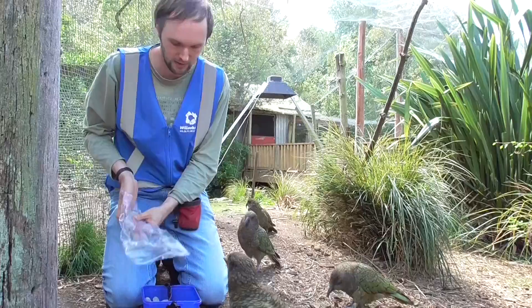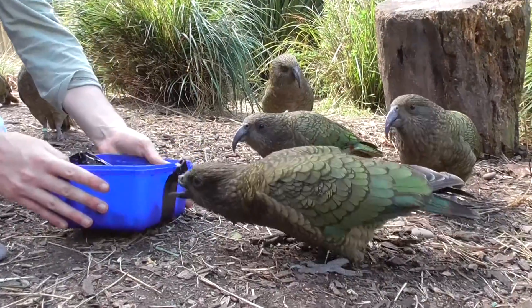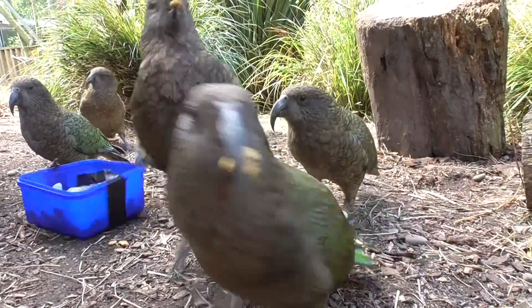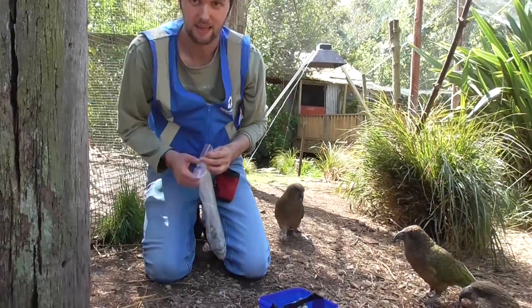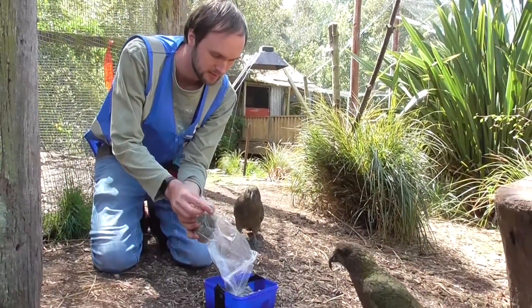Another 500 grams brings us up to 2 kilograms of stones in here now. And this is our last bag, bringing us up to 2.5 kilograms. This is all the stones that we had weighed out and ready for today. Let's see how they go.